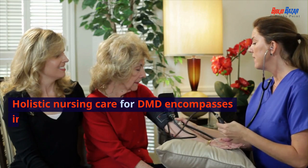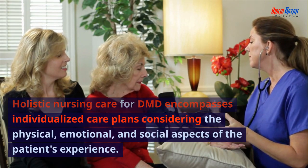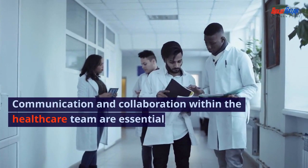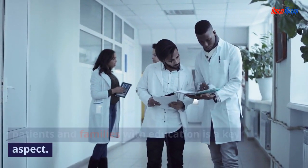Holistic nursing care for DMD encompasses individualized care plans considering the physical, emotional, and social aspects of the patient's experience. Communication and collaboration within the healthcare team are essential, and empowering patients and families with education is a key aspect.